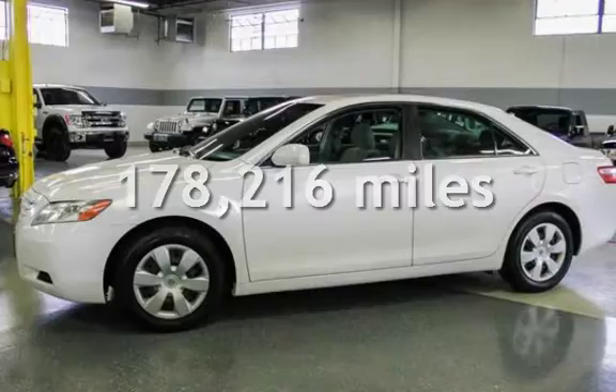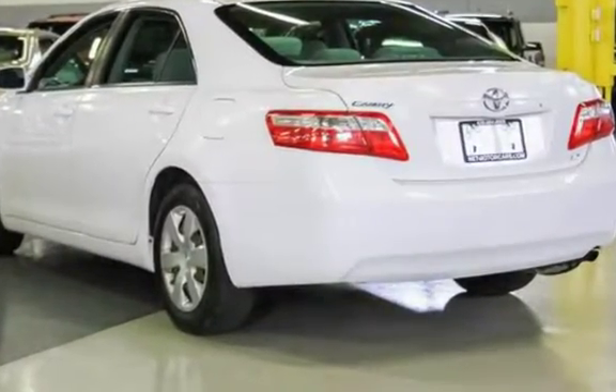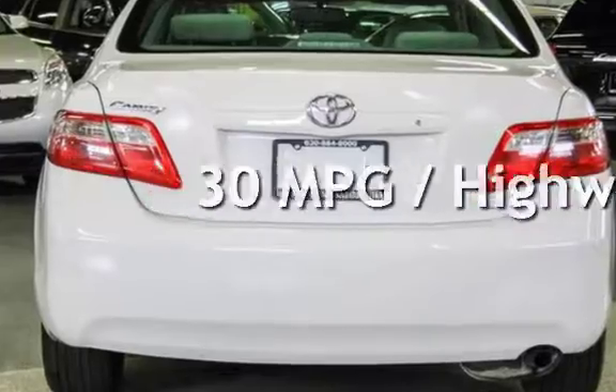This Toyota has less than 179,000 miles on the odometer. Estimated fuel economy for this vehicle is 21 miles per gallon in the city, and 30 miles per gallon on the highway.